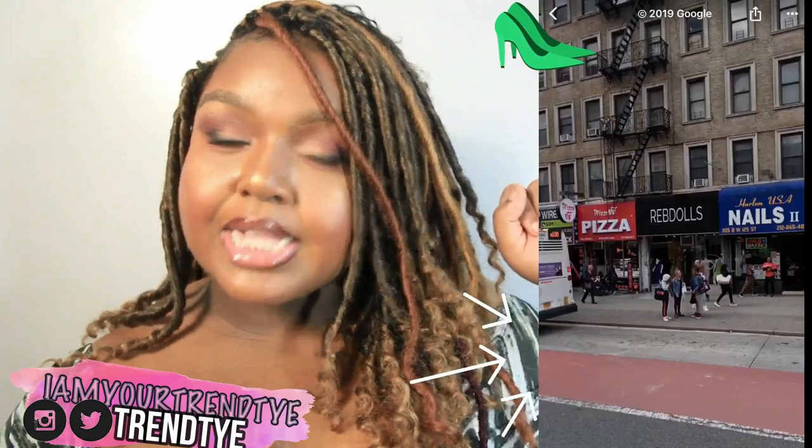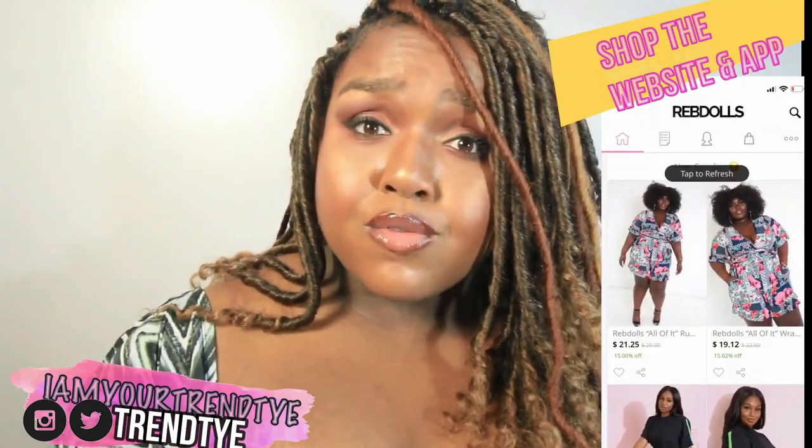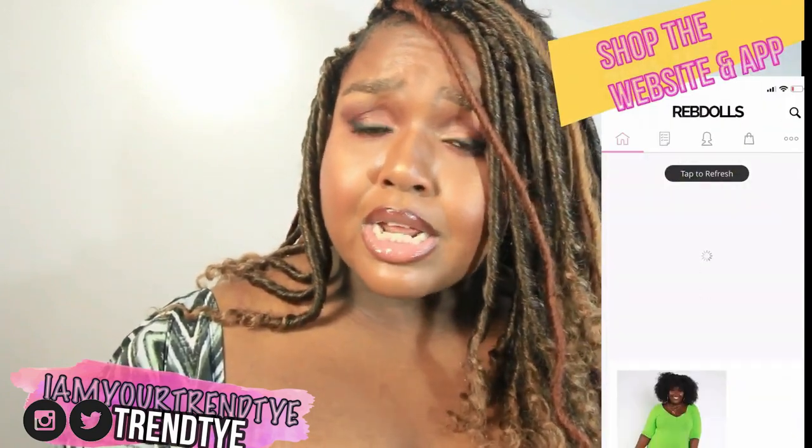In today's video I am serving you looks, and I know summer's almost over but slay-ish — it comes in multiple sizes. RepDolls gives you that unapologetic look from sizes 0 to 32.